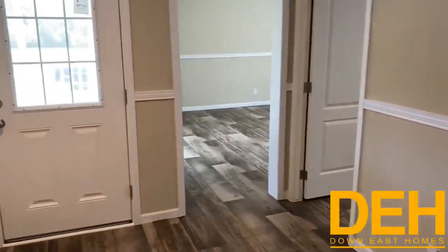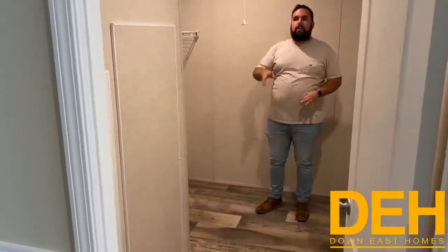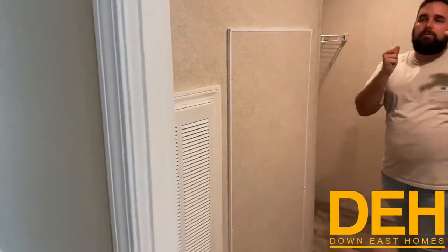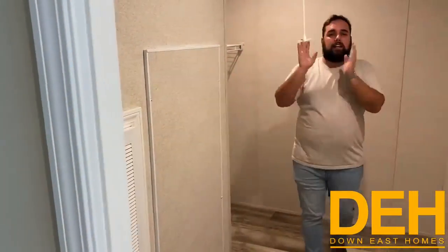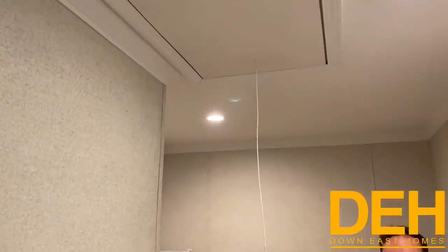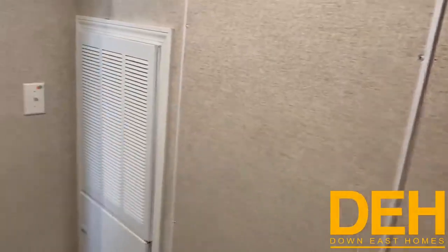The laundry room is kind of by itself, tucked away. It has a door on it — you don't have to worry about it being loud throughout the rest of your house. Also, this house has pull-down attic stairs. You can actually have attic space in this house. Again, this is an all-frame modular. It is built just like a residential home, built to the same codes, and if not, better.